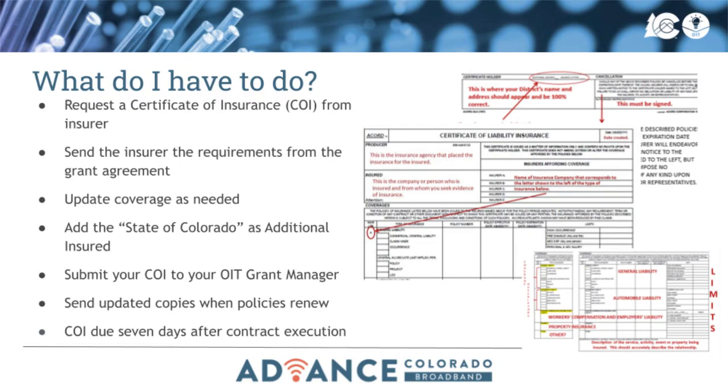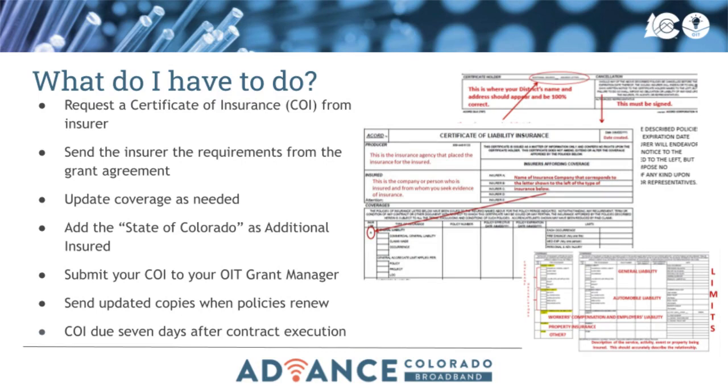This is typically managed by your insurance broker, but if not, it is the agency's responsibility to proactively submit them to the state. Thank you for your time today and your commitment to learning more about the compliance requirements around the Advance Colorado Broadband Programs. Please reach out to us with any questions at advance_cbo@state.co.us.